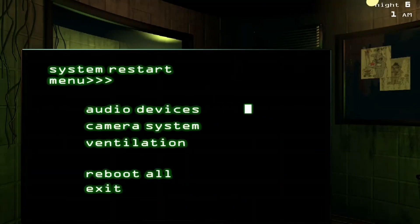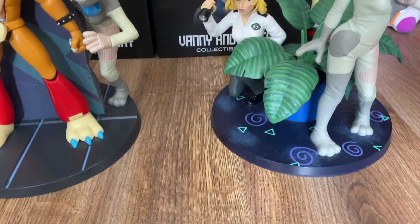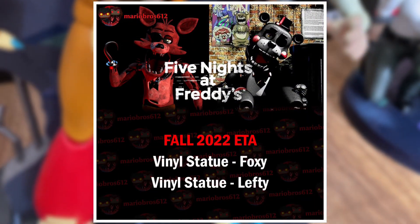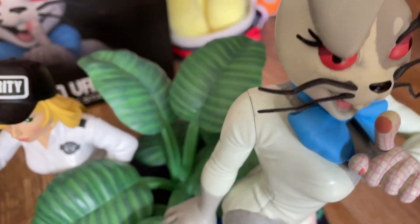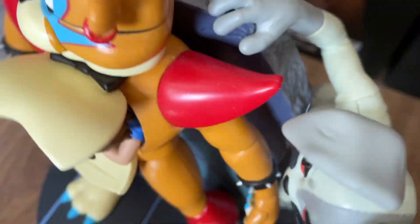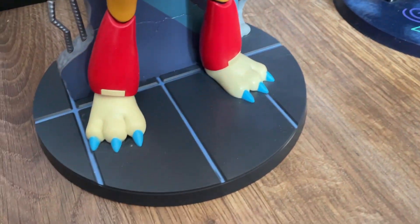Taking the number one spot are the Funko Security Breach statues. These are without doubt some of the coolest pieces of FNAF merch out there, and leaks have also shown that Funko will be making more FNAF statues, hopefully in fall of this year, which is incredibly exciting. Both the Freddy and Gregory and the Vanny and Vanessa statues are simply immaculate, with great attention to detail and amazing poses and sculptures. I do prefer the Vanny and Vanessa statue though — on the Freddy and Gregory one, I think Glamrock Freddy looks a little bit wonky, and the prop on the Vanny and Vanessa one is better. But overall, these statues are incredibly impressive and I'm all here for more.